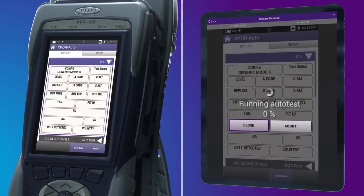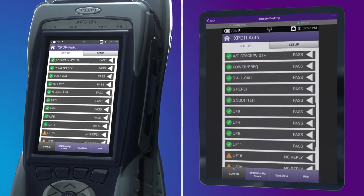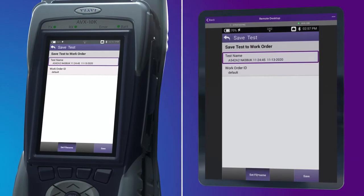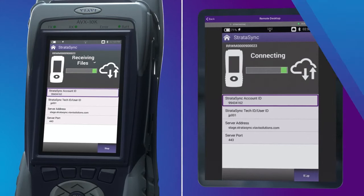Results are provided on screen via easy-to-read pass-fail indications. Test results can be auto-named with the mode S address, tail number, and timestamp, and then saved to a USB drive or synced to the internet using the VIAVI Stratasync online data and device management system.